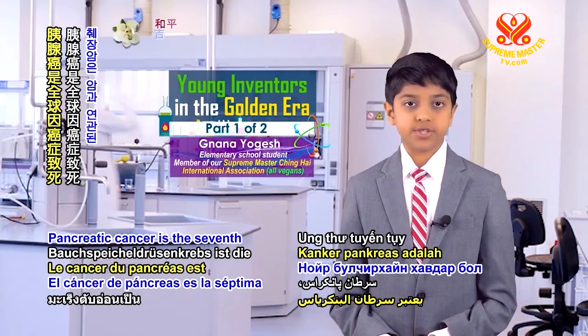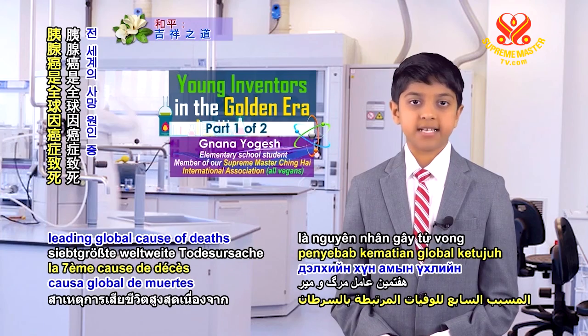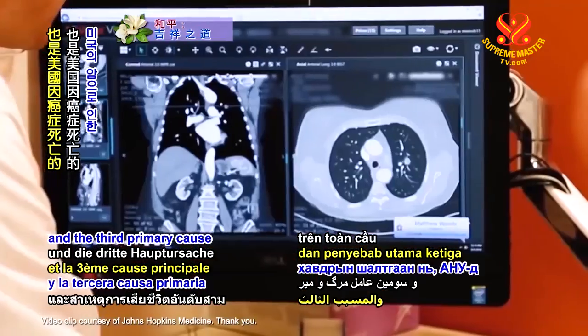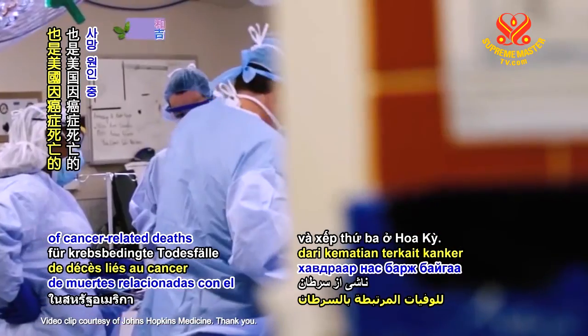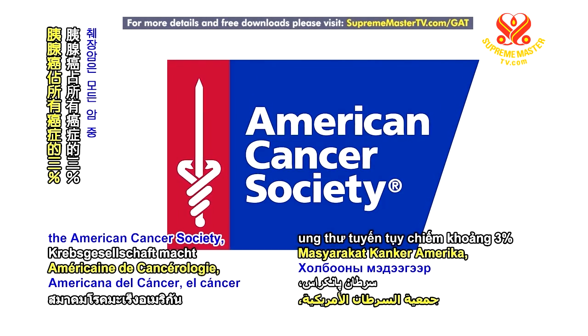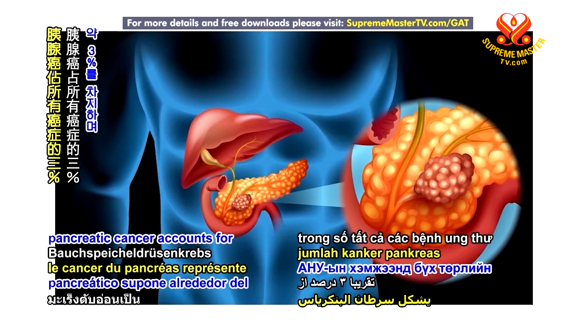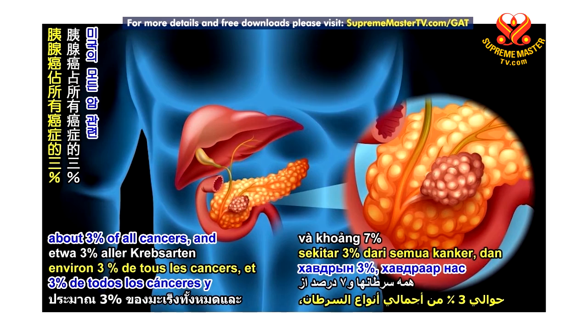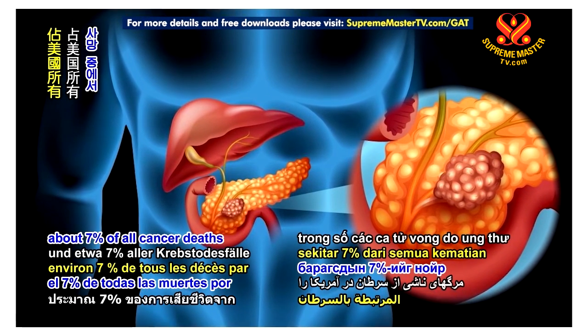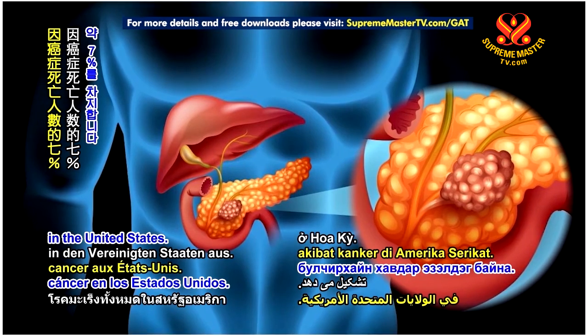Pancreatic cancer is the 7th leading global cause of deaths linked to cancer and the third primary cause of cancer-related deaths in the USA. According to the American Cancer Society, pancreatic cancer accounts for about 3% of all cancers and about 7% of all cancer deaths in the United States.